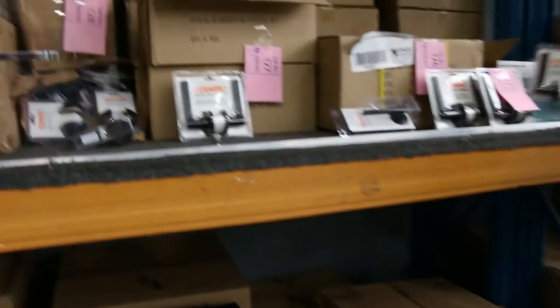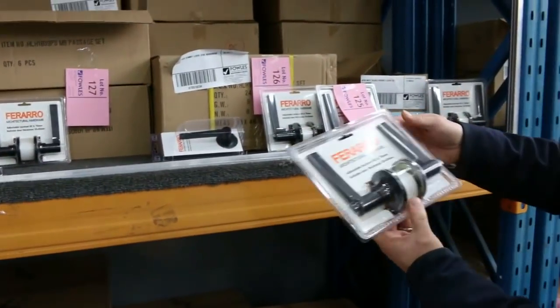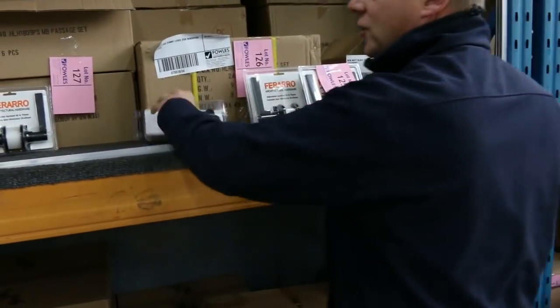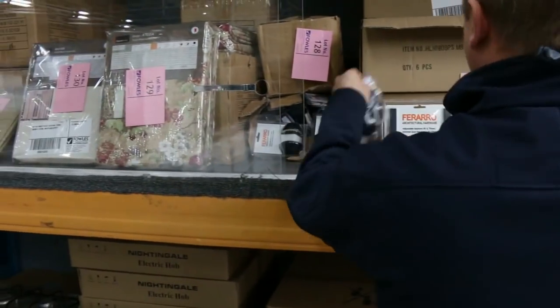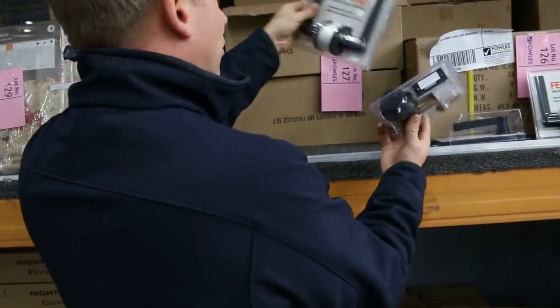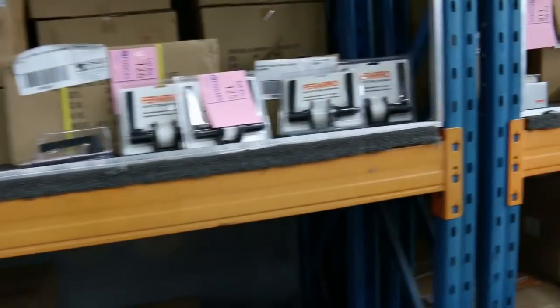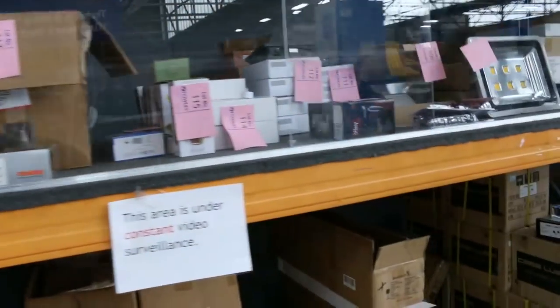Door handles — have a look at these. You've got the door handle here in matte black, which is all the rage at the moment. Privacy, passage, dummy, and also deadlatch with a deadlatch system — all around the ten dollar mark last week. Really good buying, I reckon they'll go for ten dollars again this week.